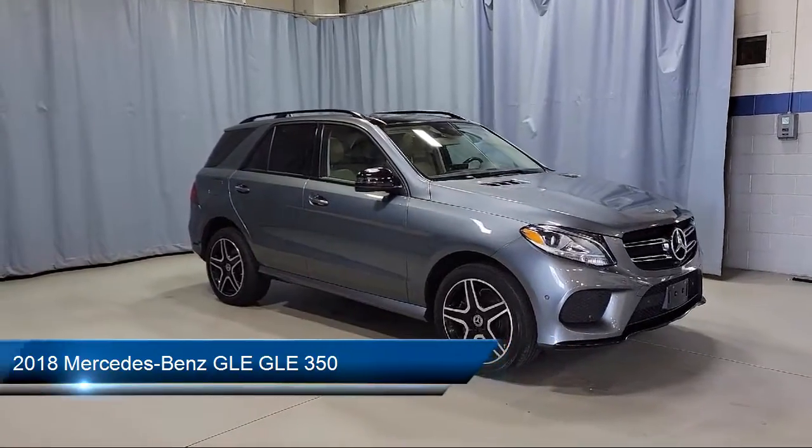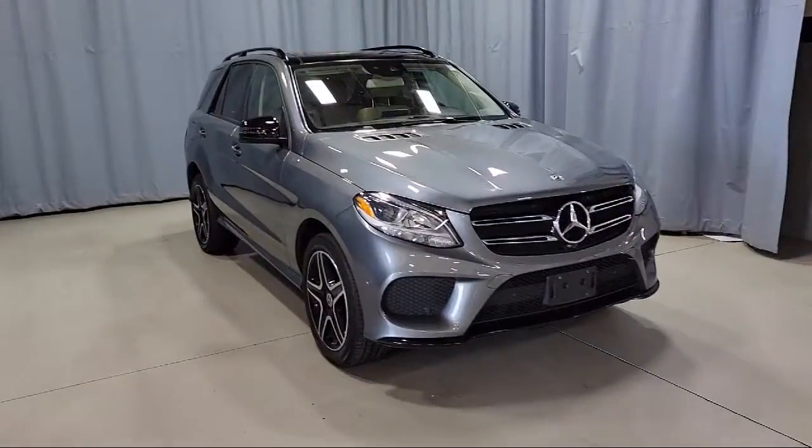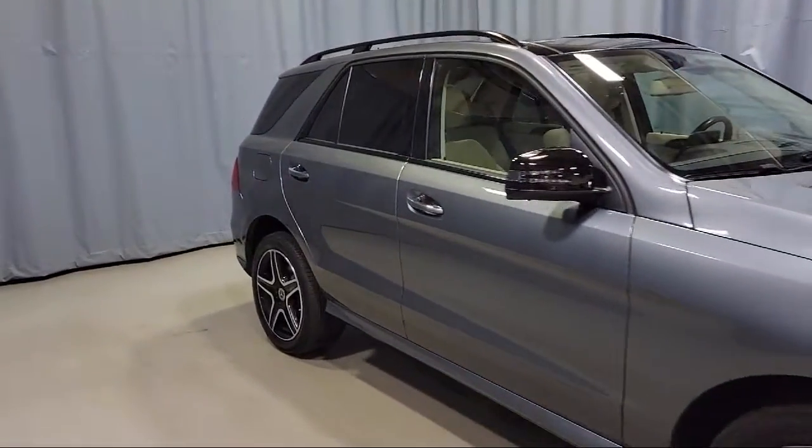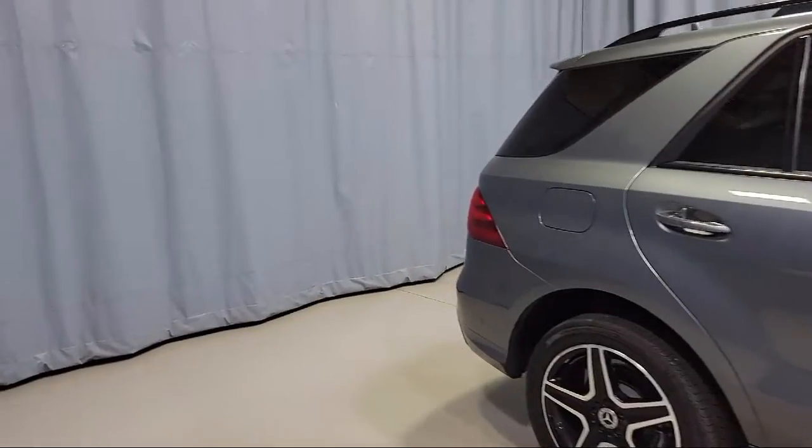It also features a roof rack, heated front seats, fully automatic headlights, dual front side impact airbags, auto tilt-away steering wheel, and a rear spoiler.